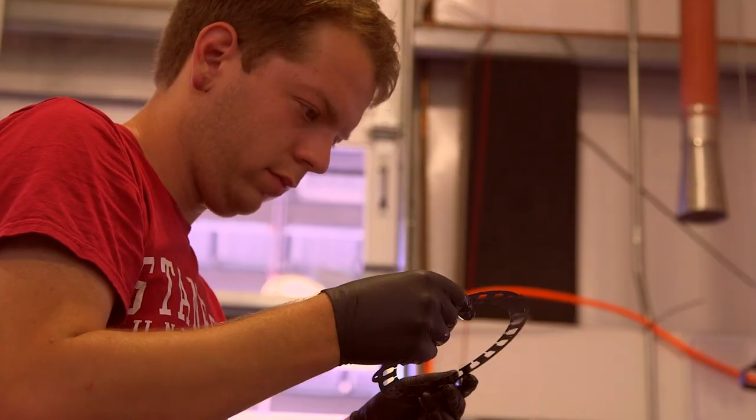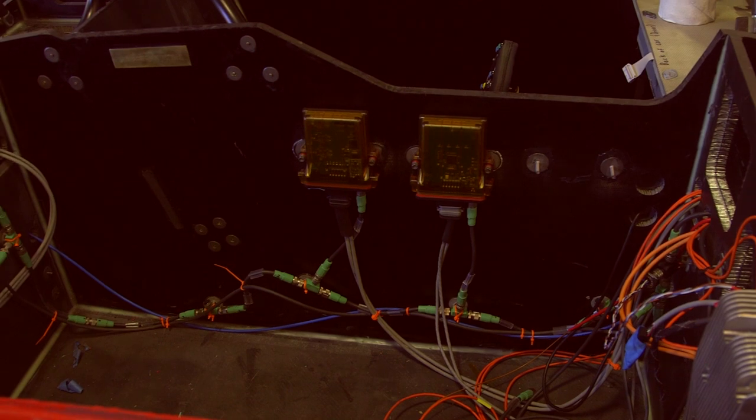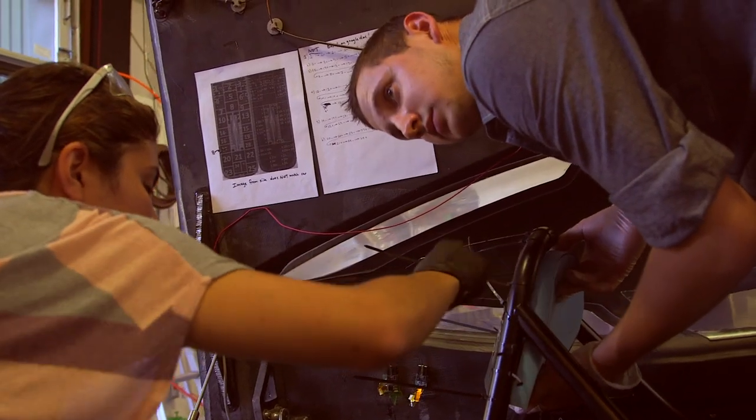It is a really fun engineering challenge just because it's so big and covers so many different fields. There are real challenges in the computer science, real challenges in the mechanical engineering and electrical engineering aspects, and it's just really fun to work in a collaborative environment.